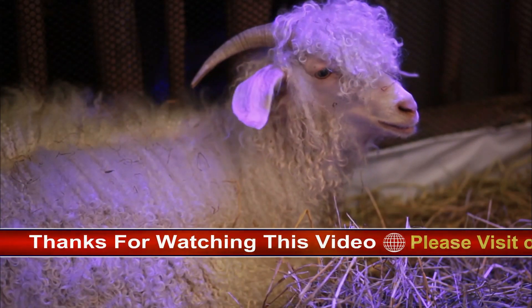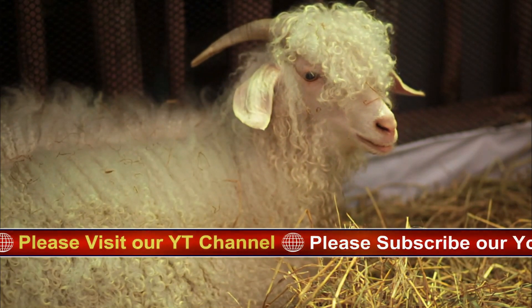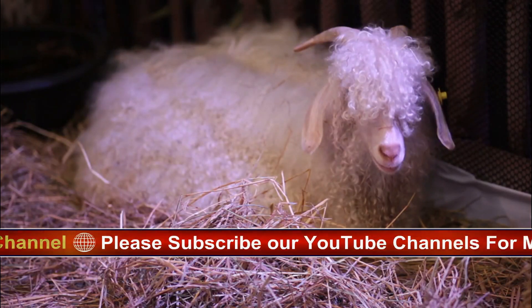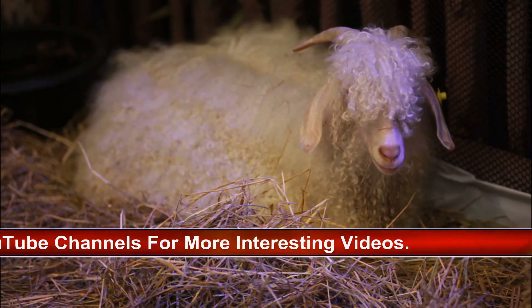Lifespan: On average, Angora goats have a lifespan of 10 to 12 years, though with proper care some individuals can live even longer. Care and maintenance — including proper nutrition, access to clean water, regular veterinary care, and attention to grooming needs including shearing the fleece — contribute to the well-being and longevity of Angora goats.